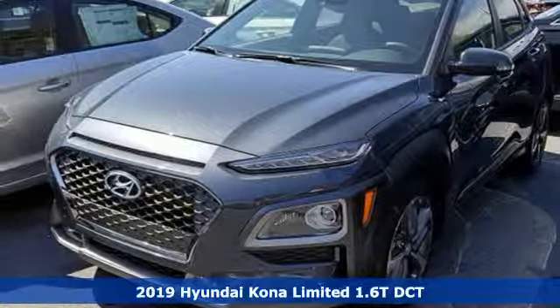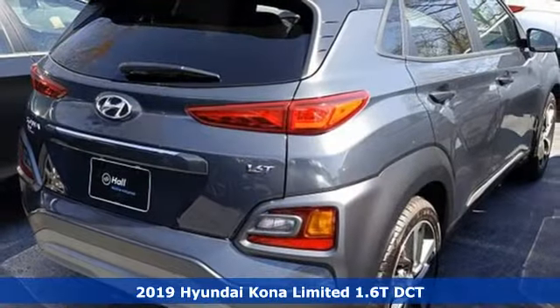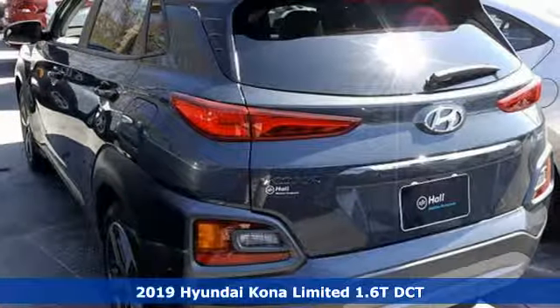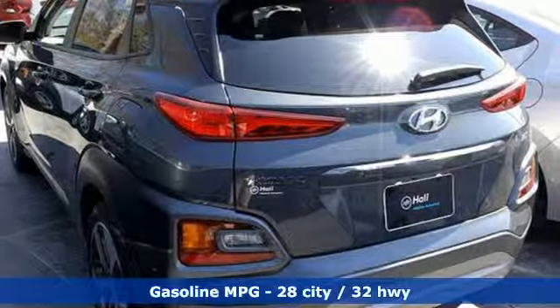Here's a new 2019 Hyundai Kona. Hyundai's attention to detail means a better driving experience for you. It comes with the features you need and, better yet, want.